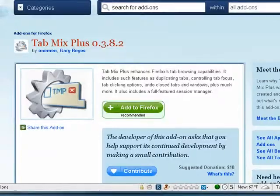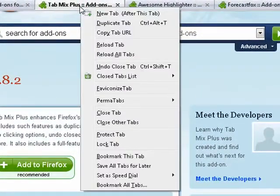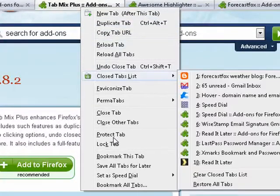Next up is Tab Mix Plus. This is another one I've used for a long time. As far as I know, it was the first one to have the duplicate tab feature that you now see in Google Chrome. It has a wide range of configurable options — you can copy tabs, duplicate tabs, protect tabs, lock tabs.